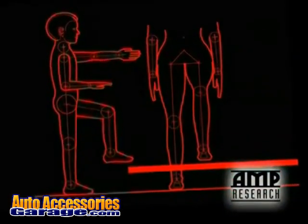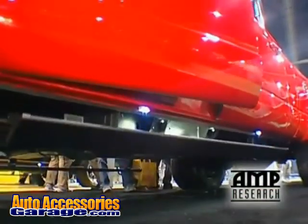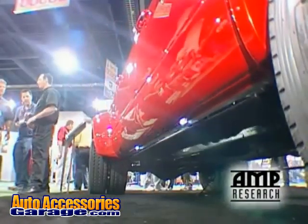The idea for the PowerStep really came out of some of our research and looking at how people use trucks, and that's really changed in the last few years, where pickup trucks have really become like a family vehicle. With the four-door trucks and the big seating, you can carry an entire family in it.